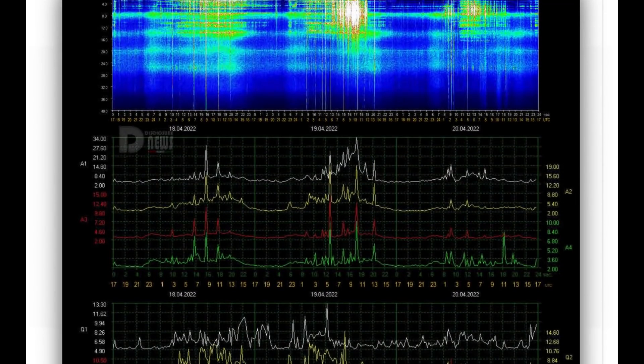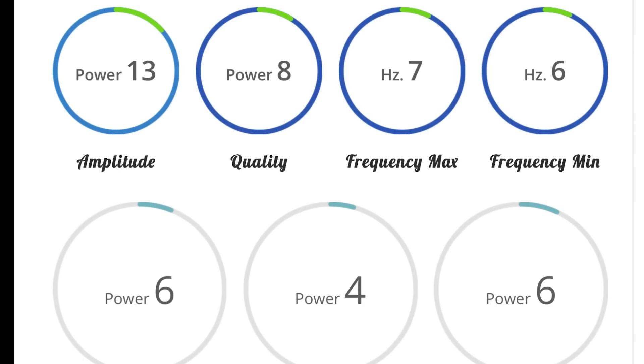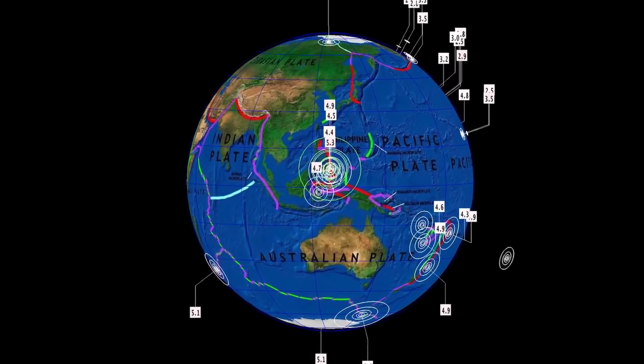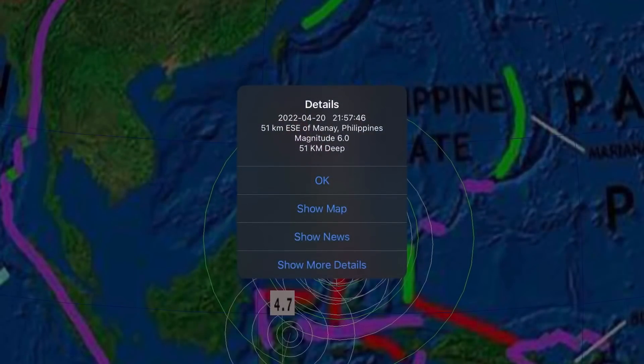Schumann resonance for today is a power of 15 — low power. Quality of 9.8, power of 7, so we're in the green. That's a good thing. Now let's get to earthquakes, as we were expecting a large earthquake to follow all those deep ones yesterday, and we saw a busy planet.